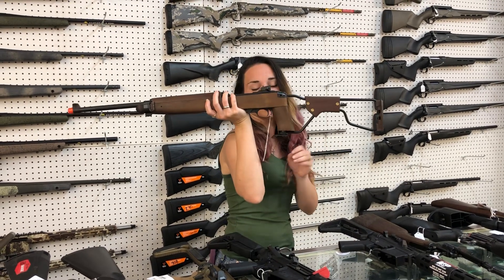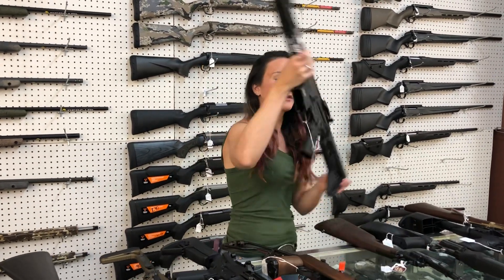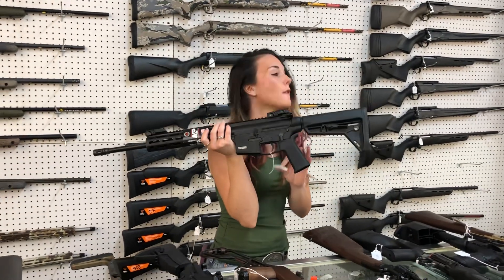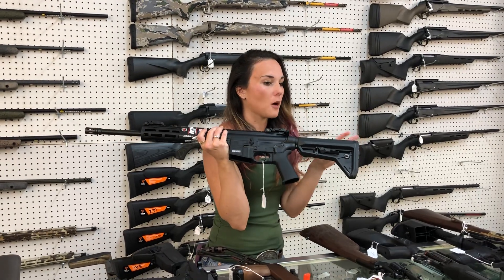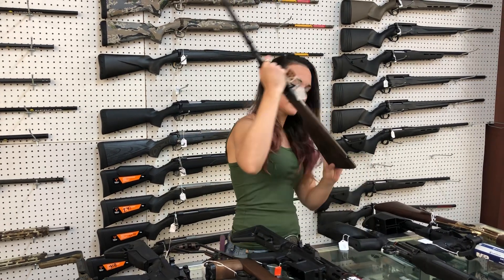Inland .30 Cal Carbine Paratrooper Model — $1,320. Smith & Wesson M&P 15-22, .22 Long Rifle — $450 on the all black, y'all. I've got all black, Muddy Girl Pink, and the blue Platinum in stock.